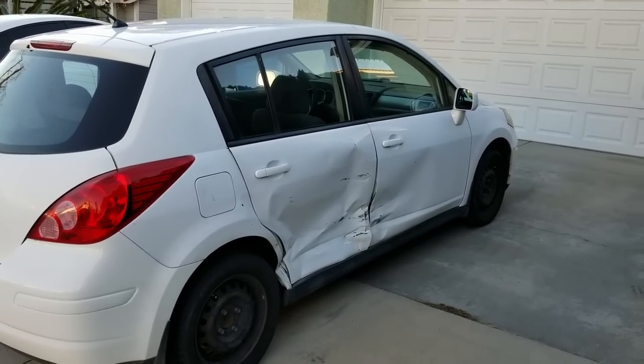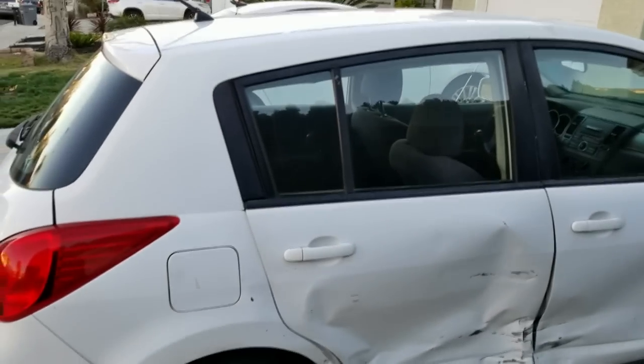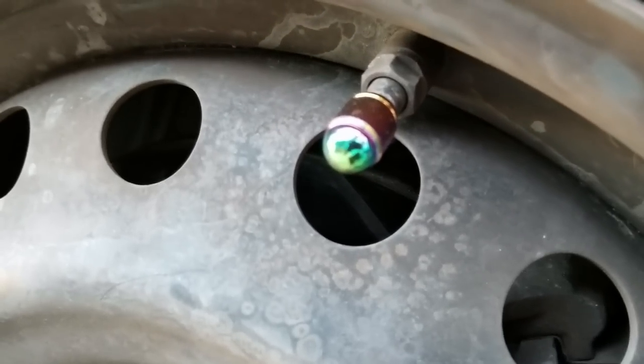This poor little Versa was hit on the side here about a year ago. I don't know the details of the accident, but as you can see, it's all bashed in here. Luckily the door stays shut, no warning lights, and it's all good to drive. There were no air caps on this car when I got it, so it's borrowing the Camaro's rainbow caps of justice.